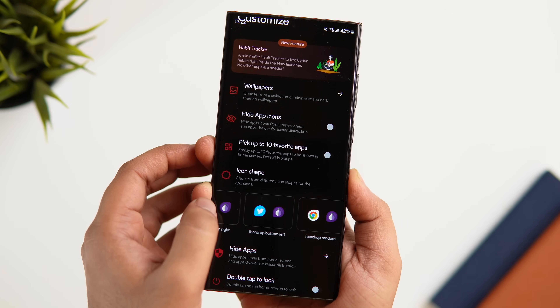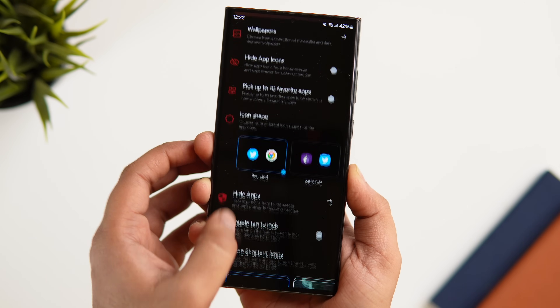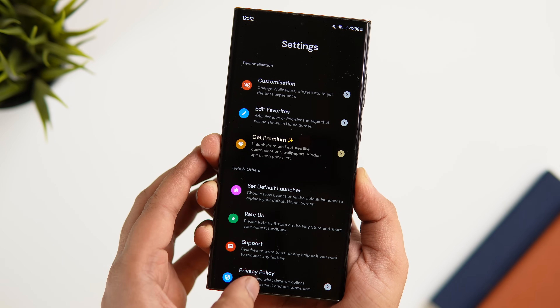Inside launcher settings there are a bunch of customization options — you can change the icon pack, set up different wallpapers, apply widgets to your home screen, and do a lot more. Even though this launcher is totally free to install, you need the pro version to unlock some exclusive features. Definitely give this app a try — it's one of the best launchers you can find on the Play Store.